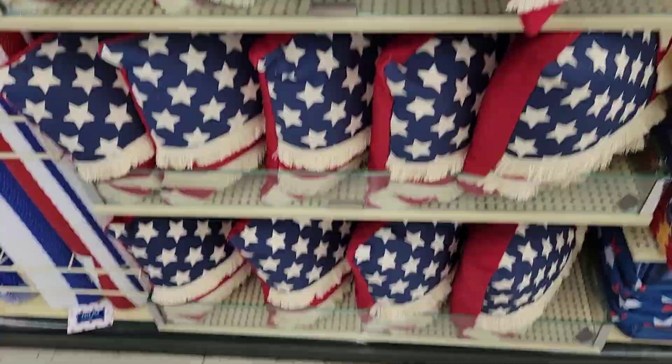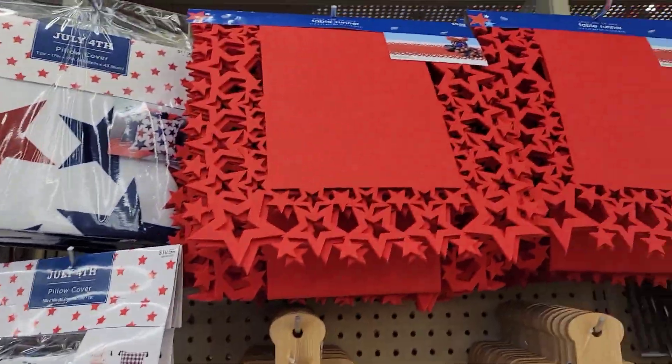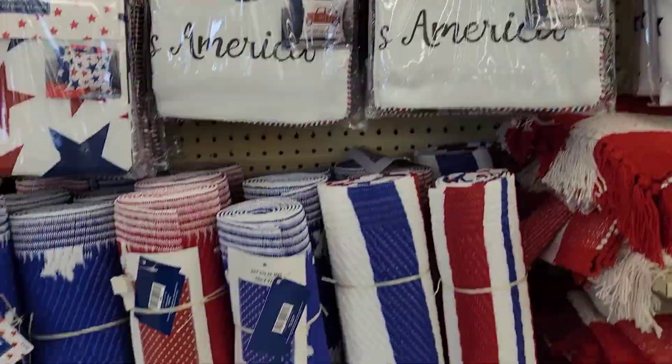I like these pillows. I was going to get one but I ended up not getting any. Some more tablecloths.